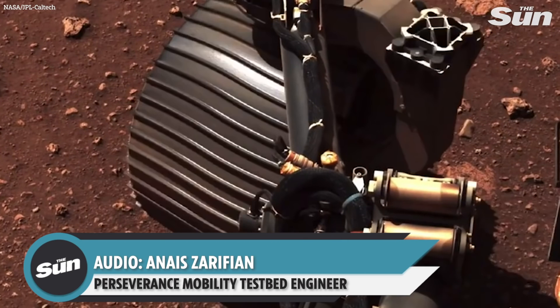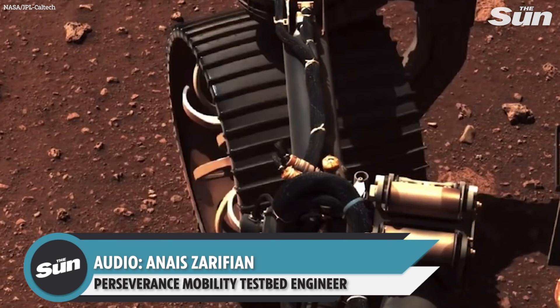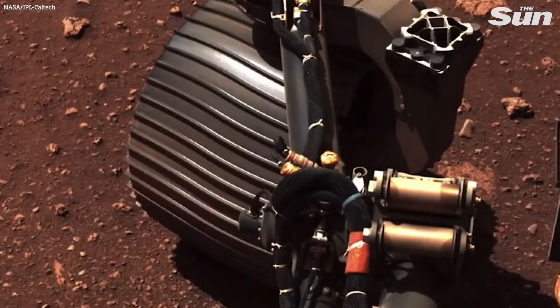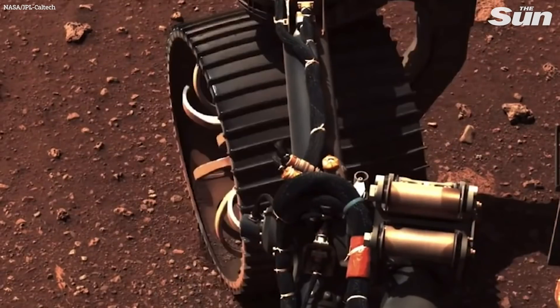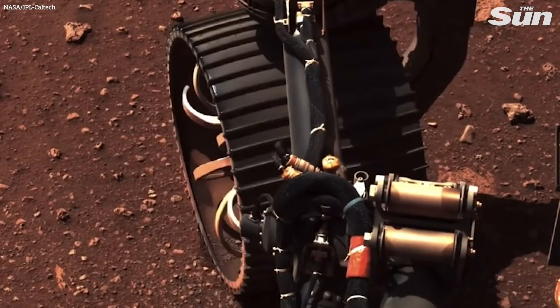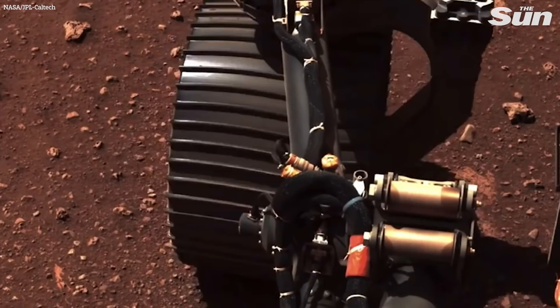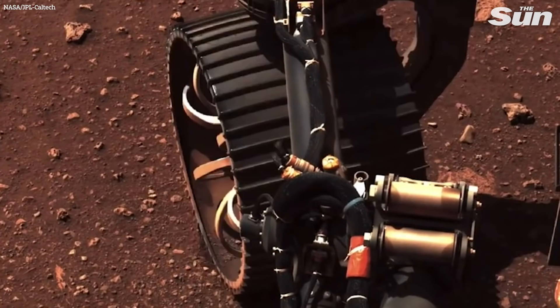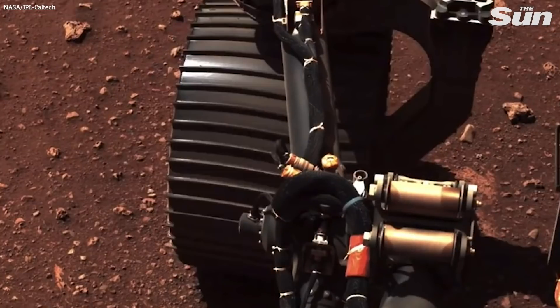Each of our four corner wheels are able to turn. We commanded each of those four wheels through a 30-degree range of motion while monitoring motor performance and suspension angles. It went really well — in certain cases better than we expected. We saw performance that in some cases was better than we've seen on Earth dragging in the Mars yard. Whether that's from the underlying terrain or the Mars gravity, we're not entirely sure. But it worked beautifully.